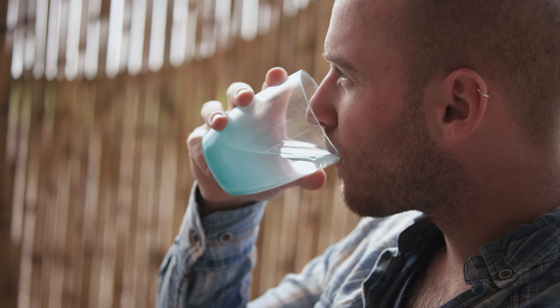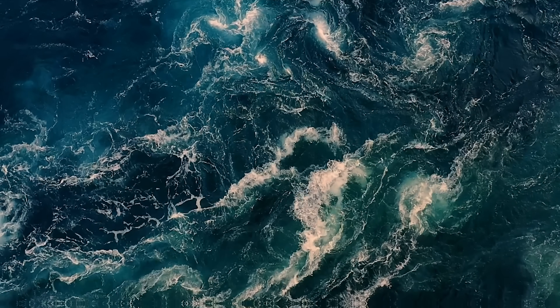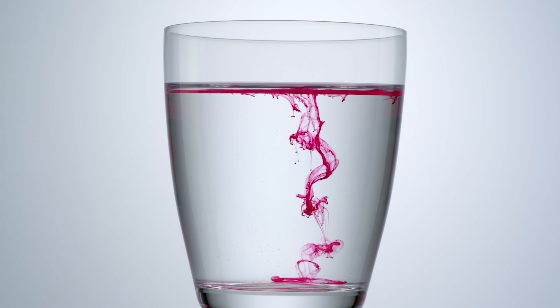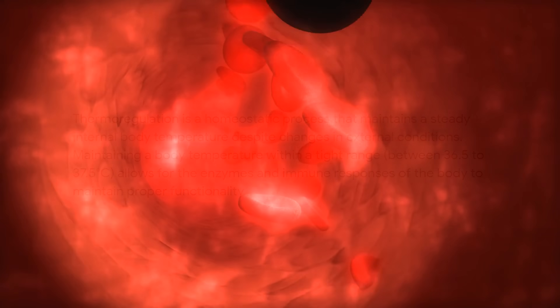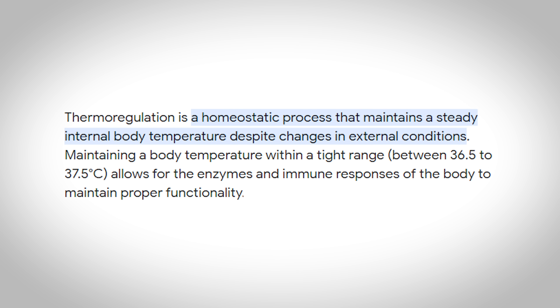Let's quickly talk about some other important reasons why we need water and electrolytes. Water is the universal solvent, meaning substances dissolve in water and water provides a medium in which many of the body's chemical reactions take place, and is therefore critical for these physiological processes. Water also acts as a transport medium as it's a major component of the blood and is also essential for thermoregulation — maintaining that proper temperature throughout the body.